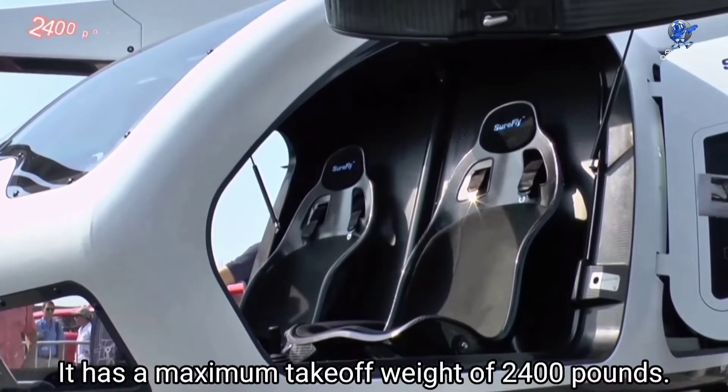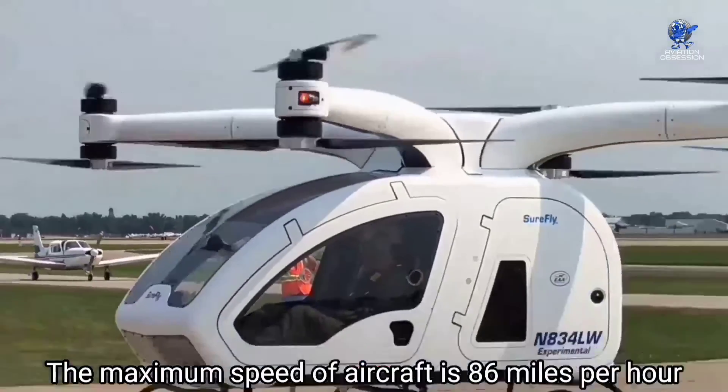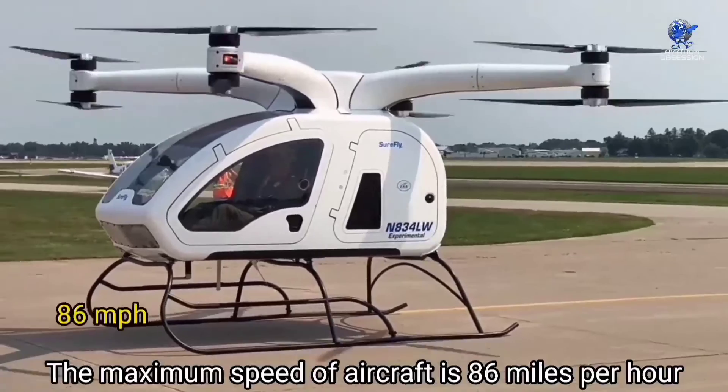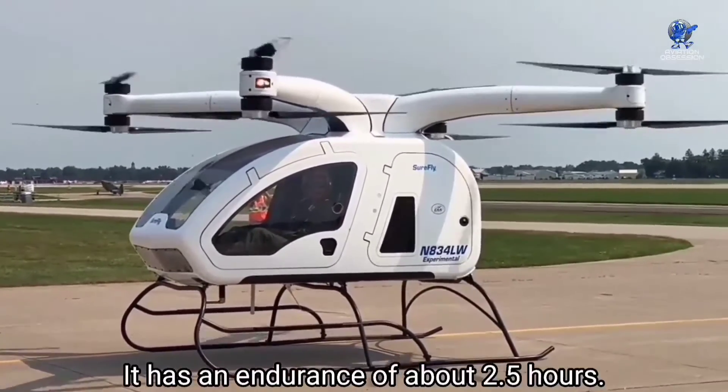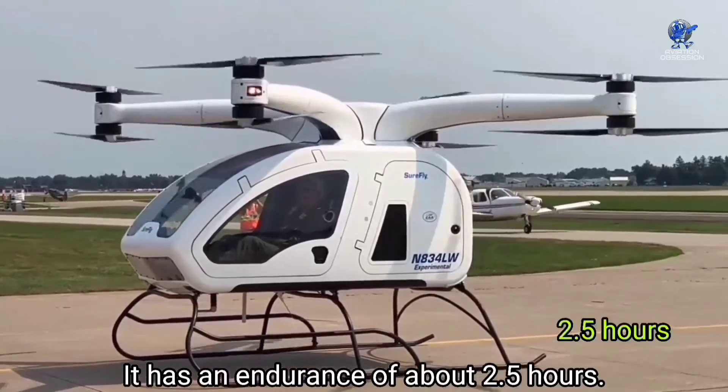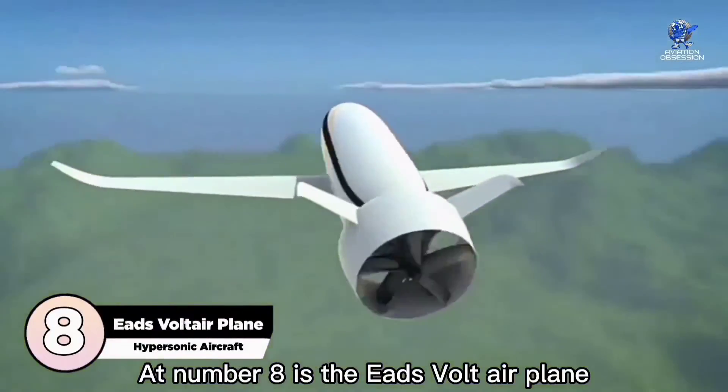The SureFly has a maximum takeoff weight of 2,400 pounds. Its maximum speed is 86 miles per hour with a range of 61 nautical miles and an endurance of about 2.5 hours.